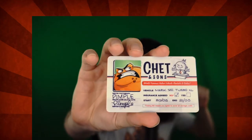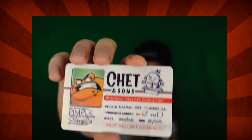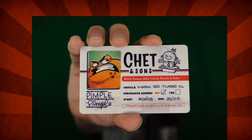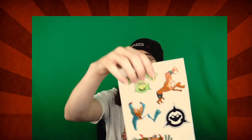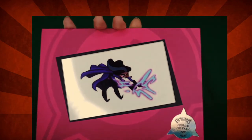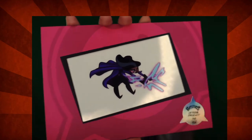Chet and Sons. So if you've played the game at all, you'd know what this is — they're the turbo bike rental place. Insurance agreed. Some stickers. Official product. We got, like, an animation cell of the Dark Queen. It's got the game artwork.